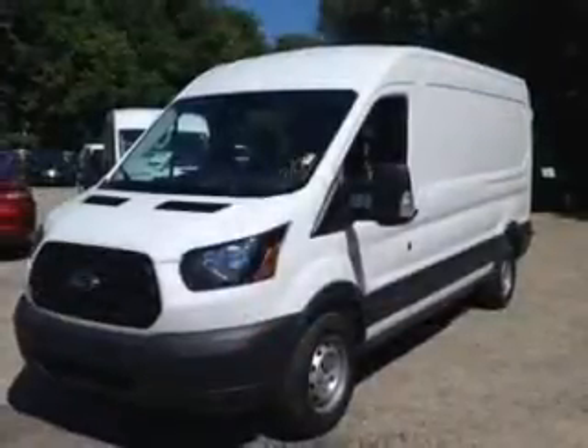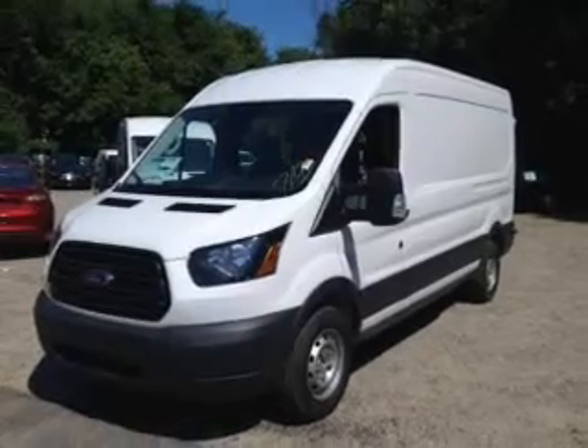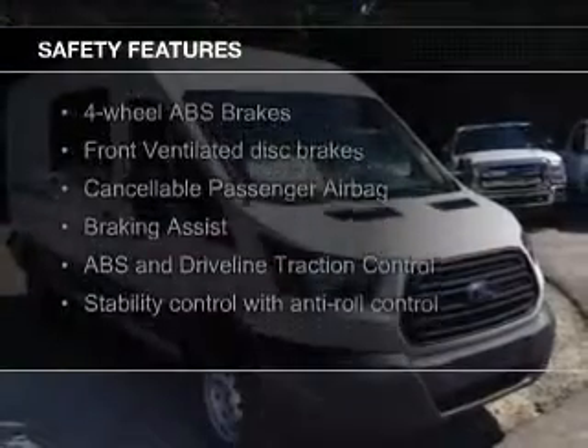Power windows, power steering, and AM-FM stereo. Safety was made a priority with these features.